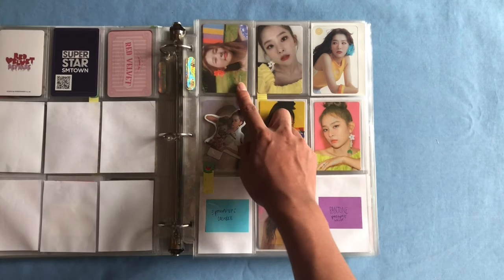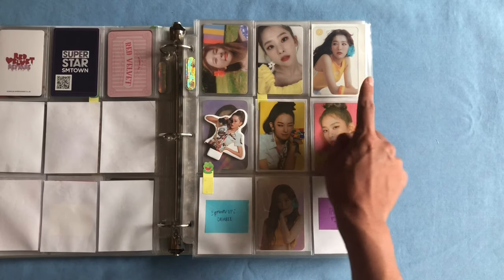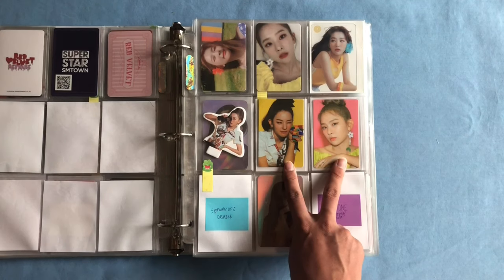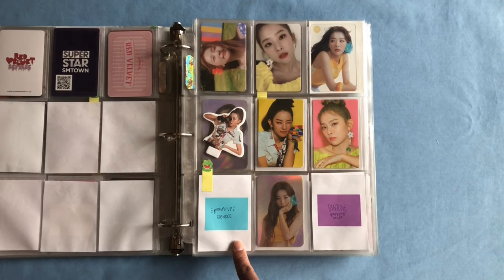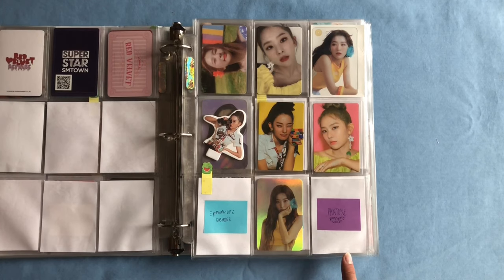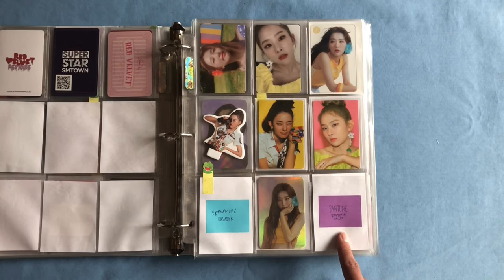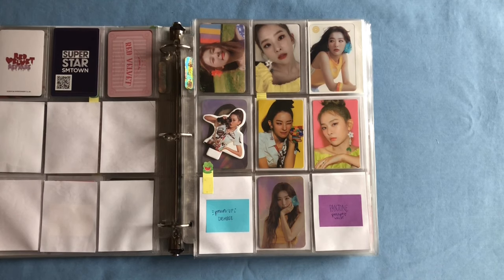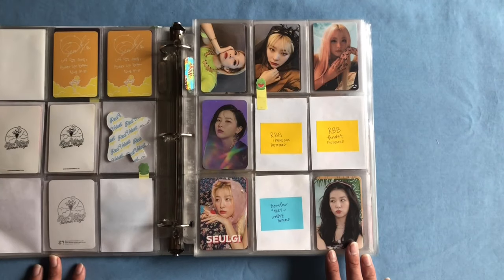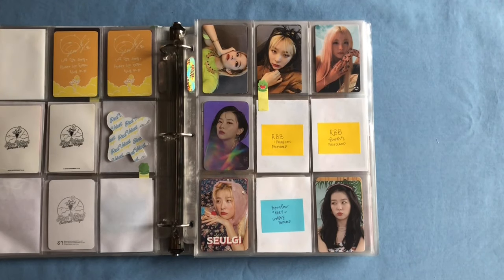We have her two stickers and I've saved room for her Power Up Cashbee and her hologram card. The last photocard here is her Pantone passport wallet card from this era, but it's been really impossible to find for a good price — definitely another one of my priorities. Next is a mixed page: her two RBB photocards, her Cashbee, and her holographic card.